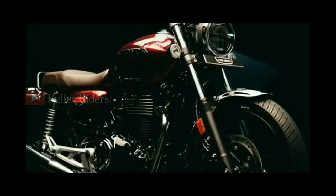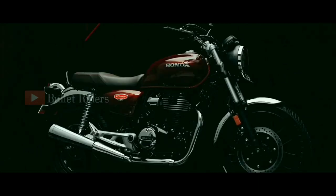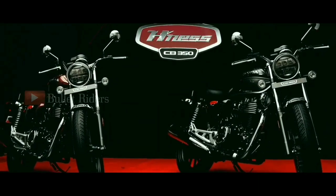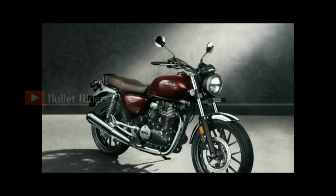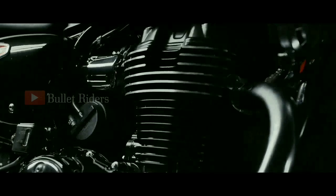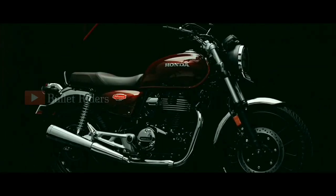The overall length, width and height dimensions are 2,163mm, 800mm and 1,107mm respectively. The fuel tank capacity is 15 litres, the seat height is 800mm, and the ground clearance is 166mm with a kerb weight of 181kg. The ex-showroom price of this bike is expected to be around 1.90 lakhs, and the Honda H'ness CB350 will only be sold exclusively via Honda's Big Wing dealerships.